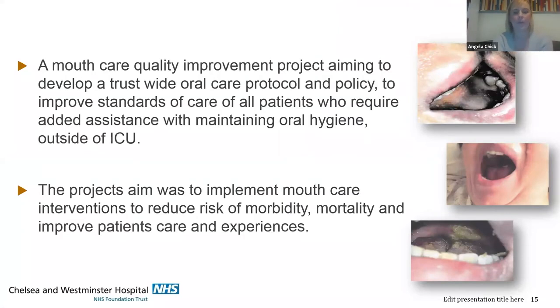What did we want to achieve? We wanted to improve our patients' standard of care outside of the ITU environment. We wanted to develop an oral care policy and protocol that could be used across our ward. We wanted to reduce the risk of mortality and morbidity and improve our patients' experiences and outcomes.